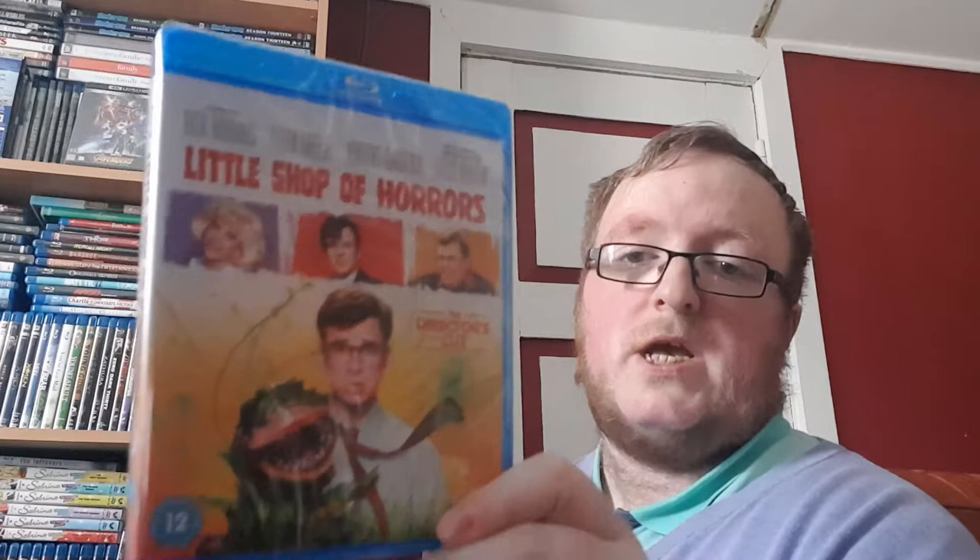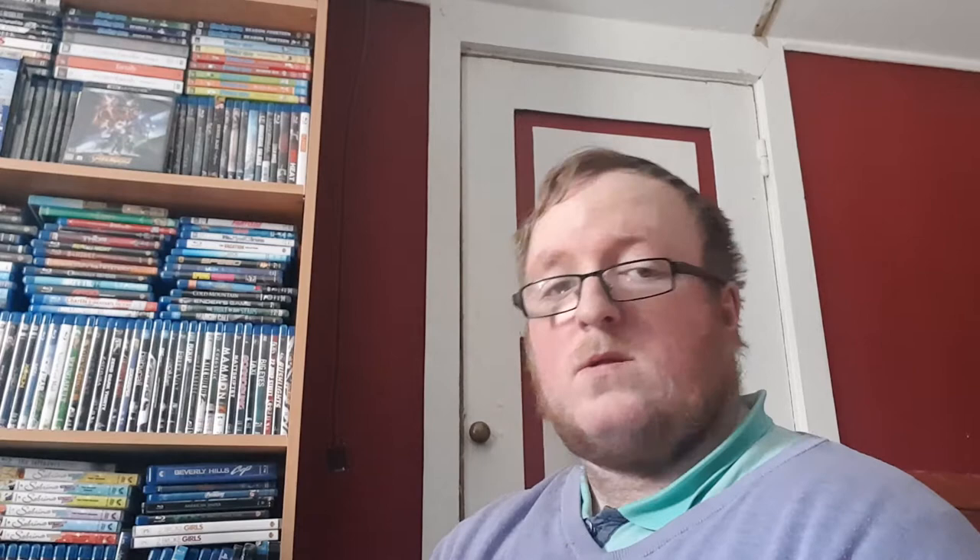We have the Ultimate Classic Little Shop of Horrors — I have never seen it before, but now I can finally. And we got something from 101 Films Black Label — Tammy and the T-Rex. It looks like cheesy fun, so I had to get it, and it comes with a nice limited edition.